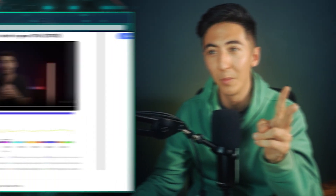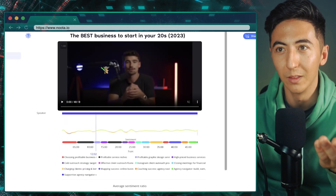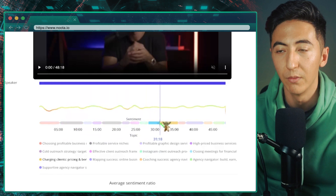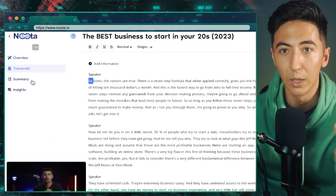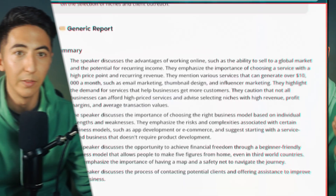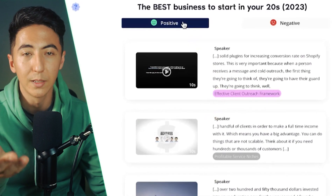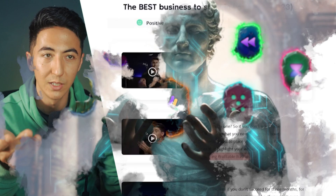The second way you might utilize Nuda is by uploading videos to the platform. If I uploaded a video like this one, it's going to show me the sentiment analysis, the different segments of the video, the transcript, a summary, and some different insights — including all the positive and negative sentiments.